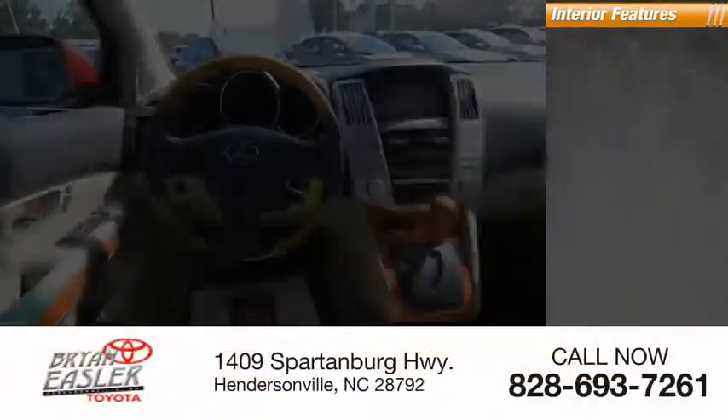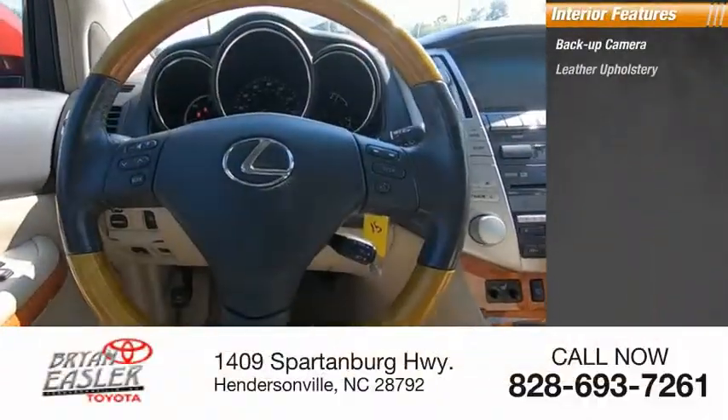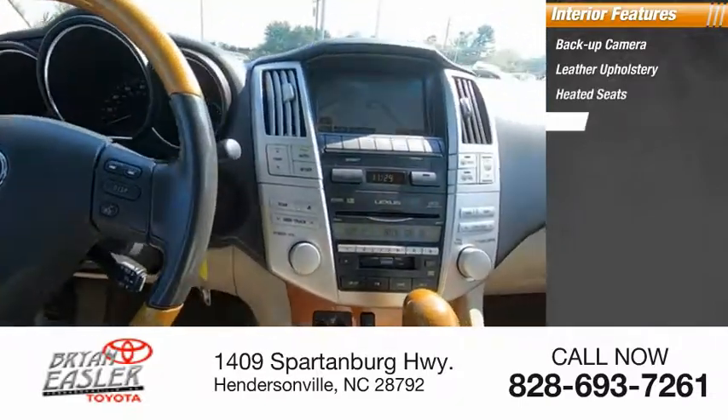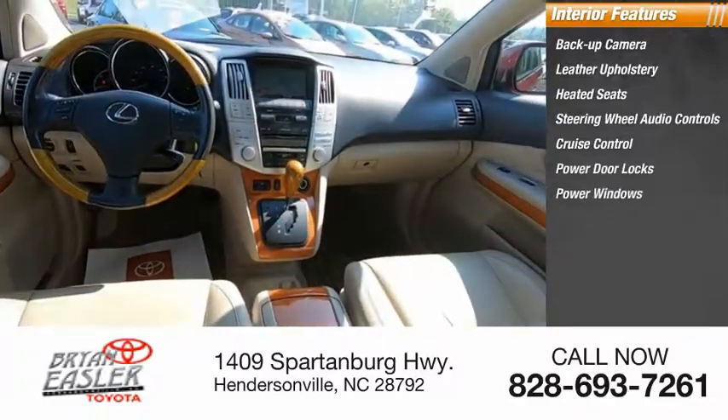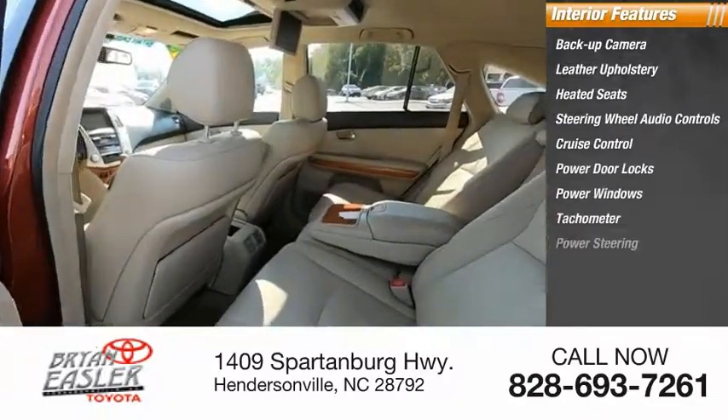Inside you'll find a backup camera, leather upholstery, heated seats, steering wheel audio controls, cruise control, power door locks, power windows, tachometer, and power steering.